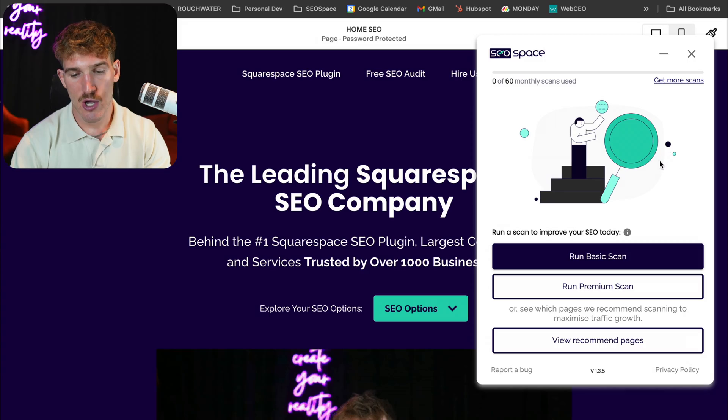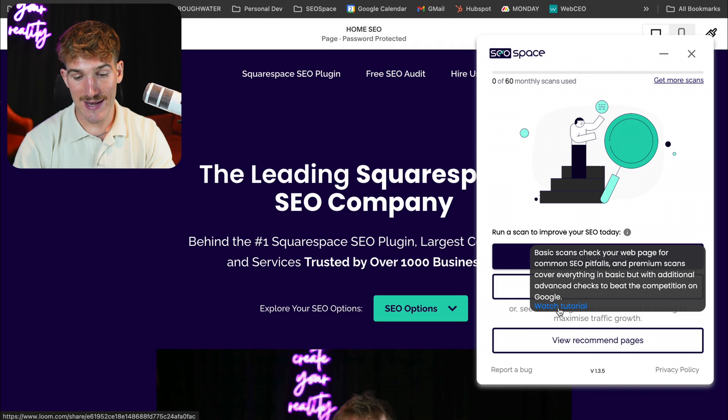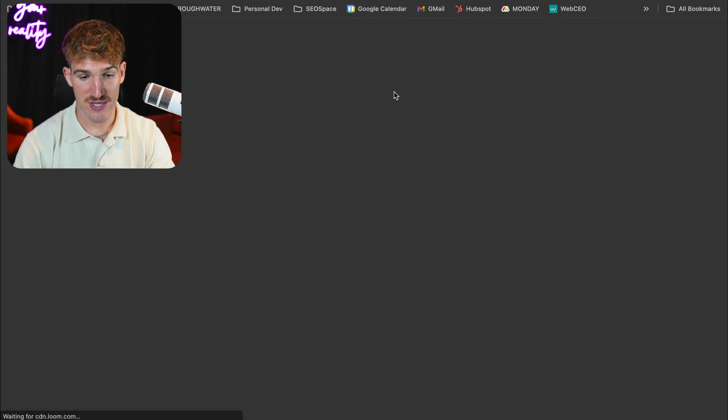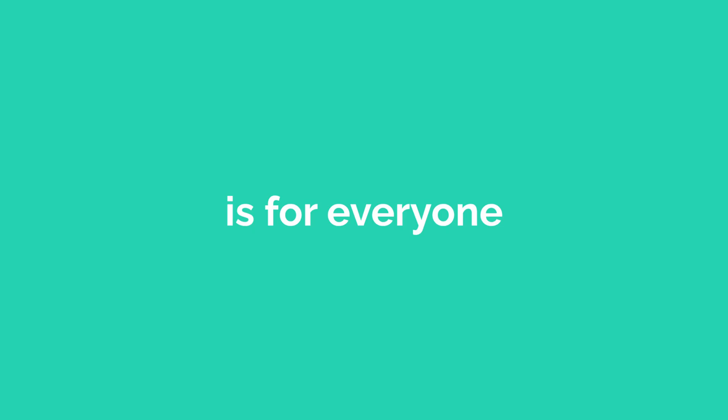Now, if you are a beginner watching this video and you don't know about SEO, don't worry. There are eye icons for every single step with a brief description, whether it's explaining a piece of SEO terminology or explaining how to use that particular feature. And it has video tutorials containing short videos from myself, walking you through step-by-step how to use that feature and explaining key elements of SEO. So don't worry — SEO Space is for everyone.